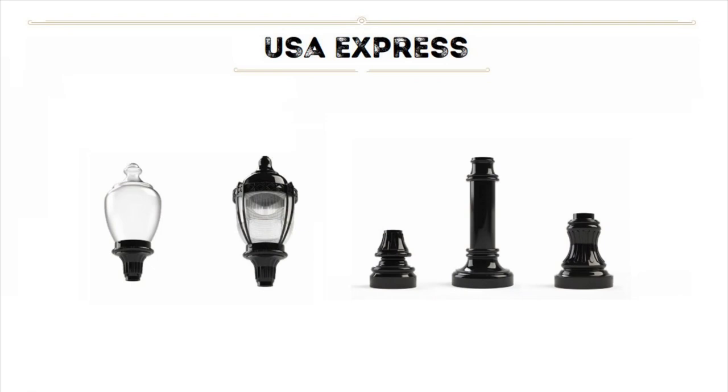We also have a USA Express program which allows you to receive premium select USA-made products within two to four weeks. Five select Historically Handcrafted products qualify for USA Express manufacturing, including two post tops and three poles.